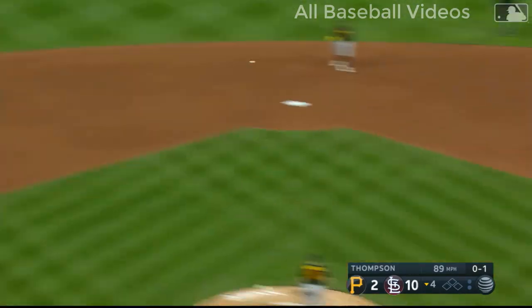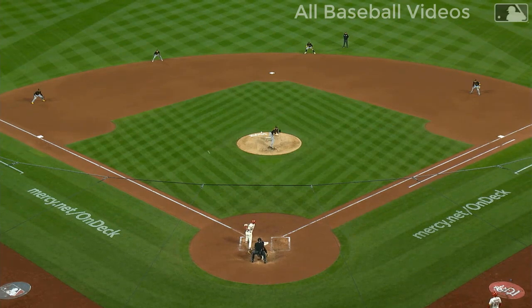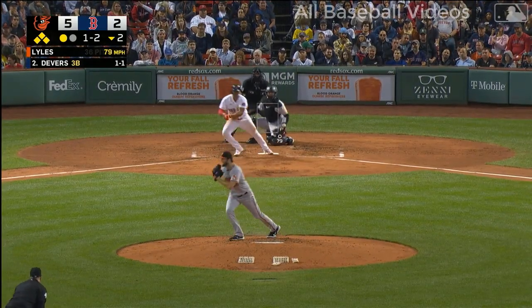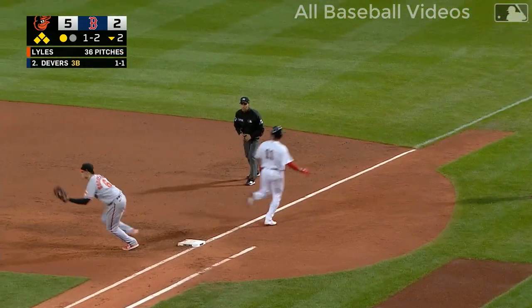Sharply hit, but Newman makes a good play. Kevin Newman — you'll see it: the blind drive, the jump, the dive, the grab, the plant, and the throw. On the ground at second — what a pick by Ardoin from the seat of his pants as he starts a double play.